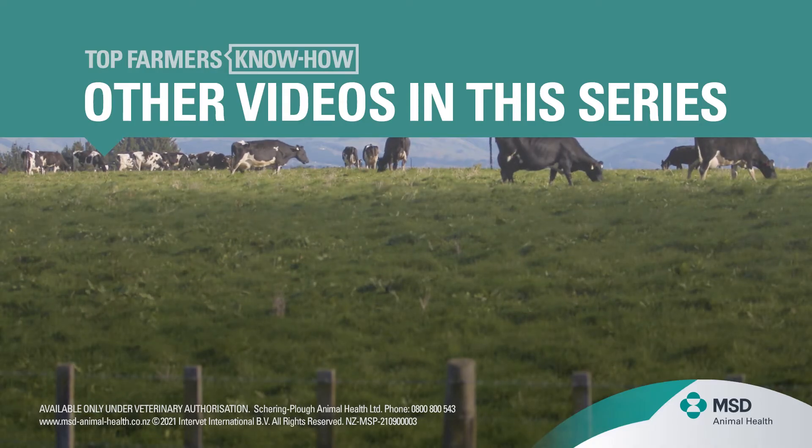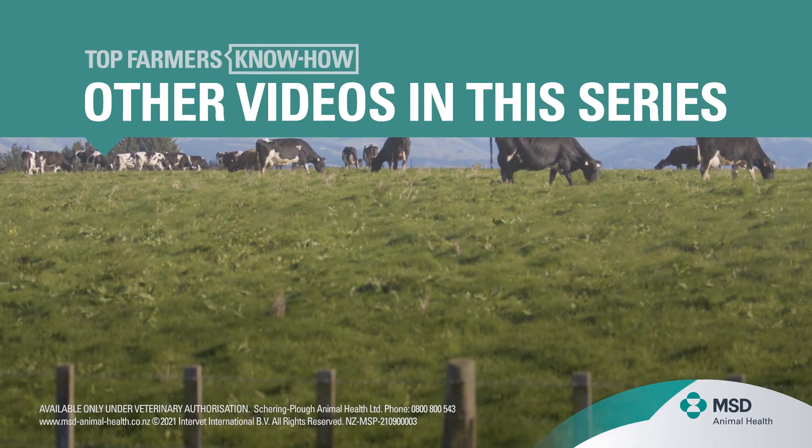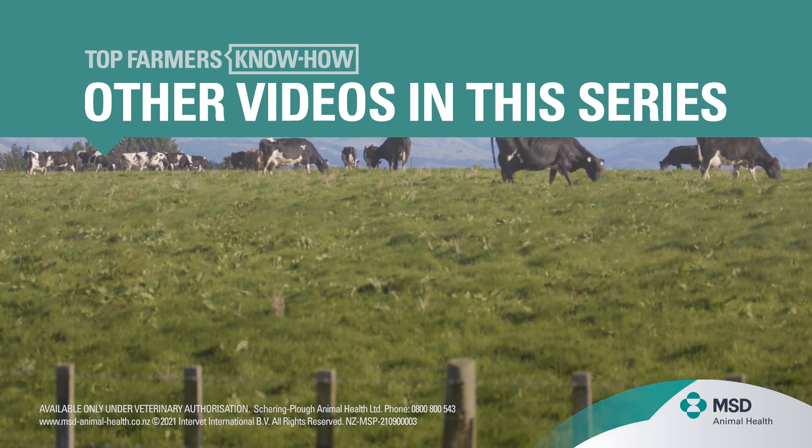Hopefully you've found this video to be a helpful best practice guide for treating mastitis on your farm. Check out the rest of our Top Farmers' Mastitis series to learn more. We'll see you next time. Bye-bye.